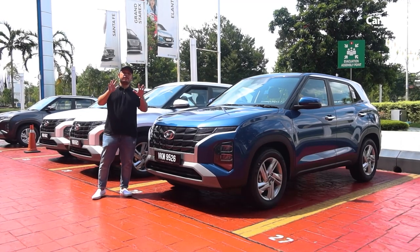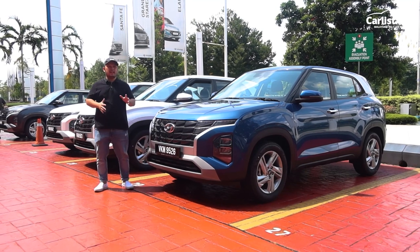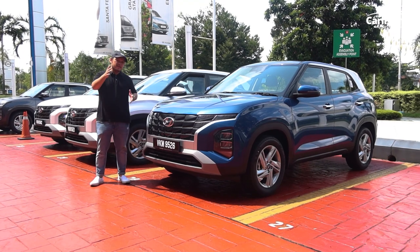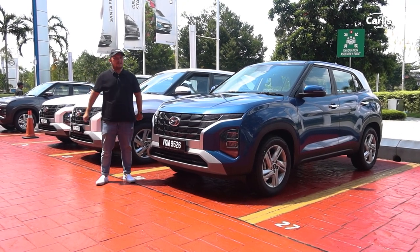So there you have it — our first impression of the Hyundai Creta. Now, why would you buy this over, let's say, a Honda HR-V non-turbo or the Corolla Cross G? Well, maybe because you just want to be different, or maybe because those cars have a long waiting list — and this is available right now.